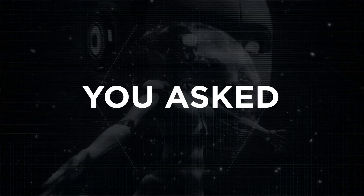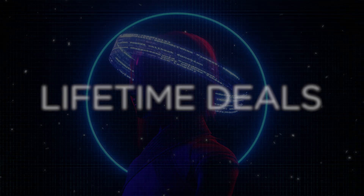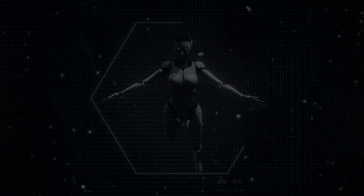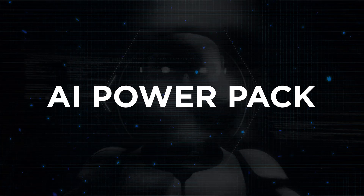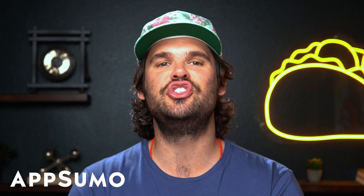You asked. Now, from the creators of lifetime deals in AppSumo Bundle Volume 1 comes a sequel that's even bigger — the AppSumo Bundle Volume 2 AI Power Pack. What's up, Sumo-lings? It's Jay with AppSumo, back with the hottest requested deal we've seen in a while.